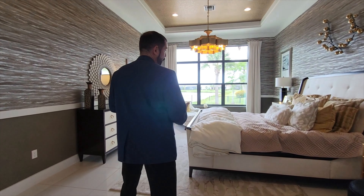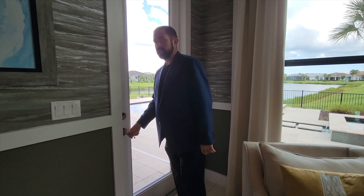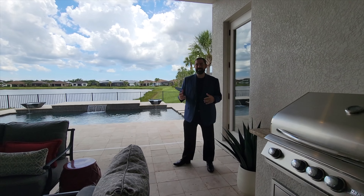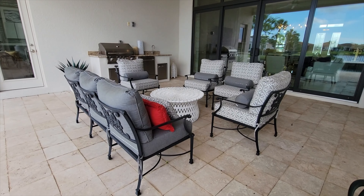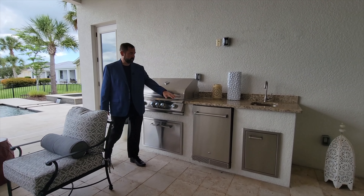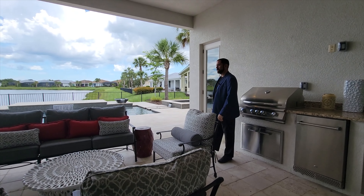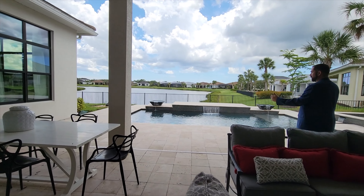This home has a ton of upgrades — I don't have the exact price but it would be significantly higher than the base price, so make sure you give us a call for current pricing. Here is the outside area: nice tile work throughout, and a huge covered area under the roof. There's a summer kitchen with a refrigerator, storage, a sink, granite countertops, all built in, plus a barbecue with space to hang a TV. There's also a nice six-person dining set outside for when you want to eat out in the Florida weather. It's all open — not screened in.